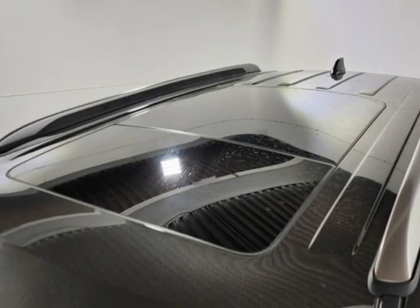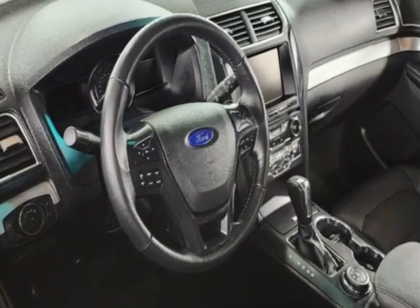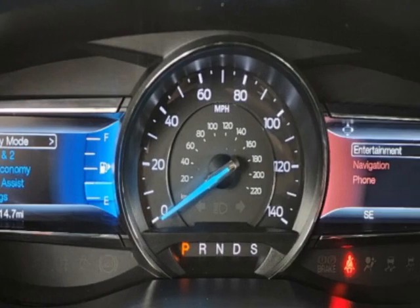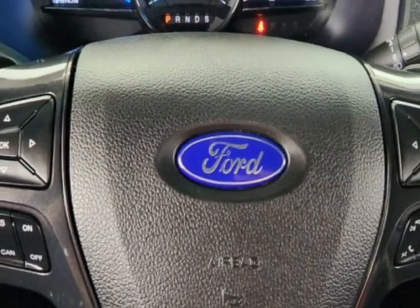This Explorer boasts a 3.5 liter engine and has a 6-speed automatic transmission. Additional options for this vehicle include power driver's seat, auxiliary audio input, sunroof, and driver airbag.